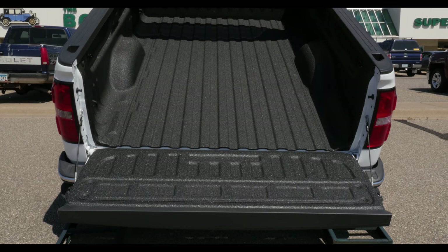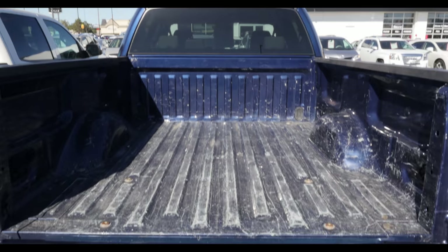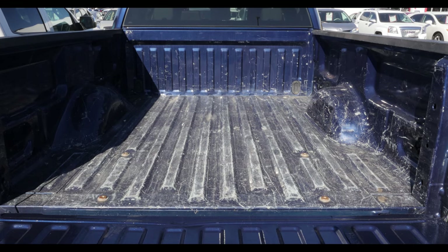It's an incredibly durable product. The benefits to Linex are the fact that you're protecting the bed of your truck — it's going to protect it from getting all scratched up and beat up. It has resistance to most chemicals: gasoline, diesel fuel, chlorine, battery acid — none of it will hurt it.